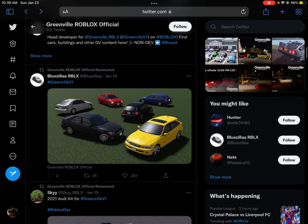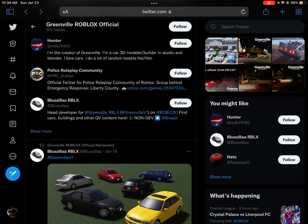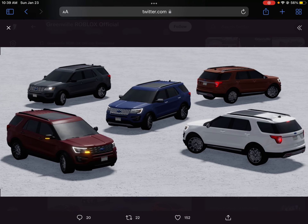And then we have this Lexus IS 300, I believe — or maybe the Lexus MX. I might also get this car, I don't know.